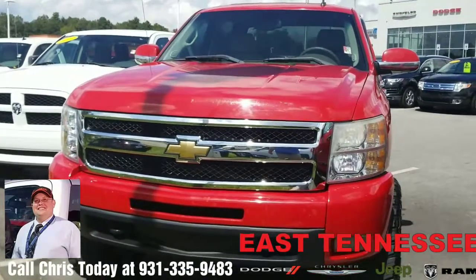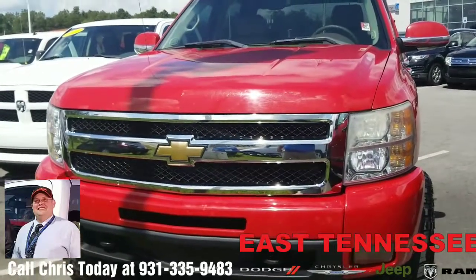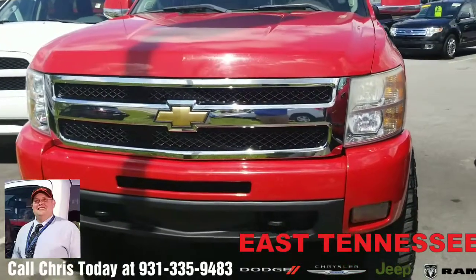Hi Nick, this is Chris, your hometown family car guy up at East Tennessee Dodge. I just want to take a moment to shoot a short video of this 2009 Chevrolet Silverado that you inquired about.